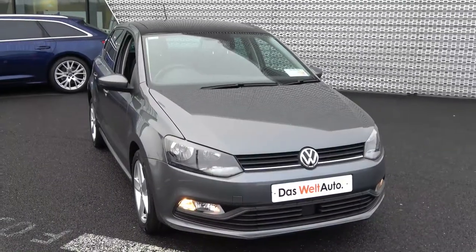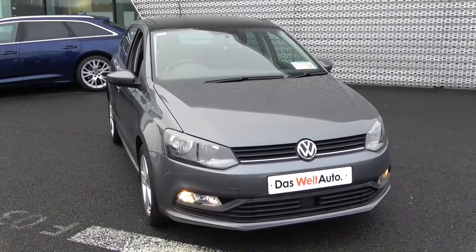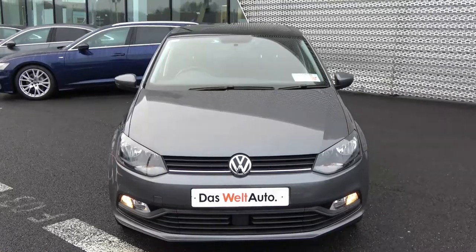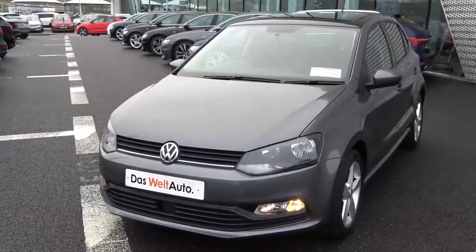Welcome to Connelly's VW Sligo. On display today we have this 2016 161 VW Polo, powered by a one litre petrol engine, 60 brake horsepower, five-speed manual transmission. This is the Trendline model finished in a beautiful grey exterior with dark cloth interior.